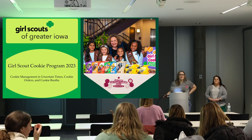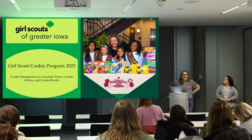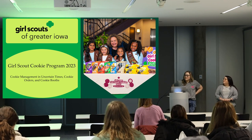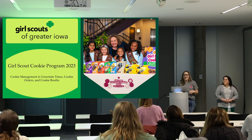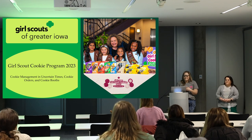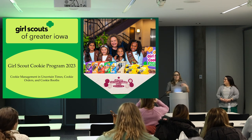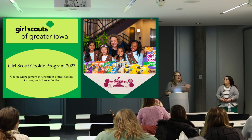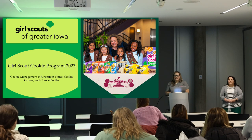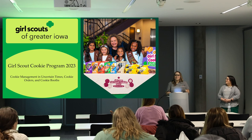My name is Lindsay Russell, and I'm the Chief Mission Delivery Officer with Girl Scouts of Greater Iowa. I've worked with the cookie program in some way for the last five years. Tonight we want to go over cookie ordering, inventory management, and then Mariam is going to wrap up with some good booth tips. I see a couple of you got some booth items in the shop, and we'll have some free items available by the end of the month.